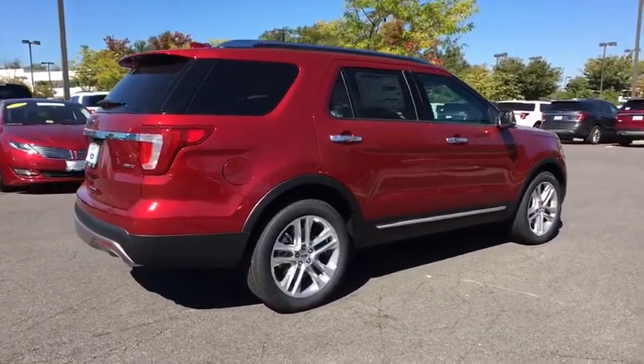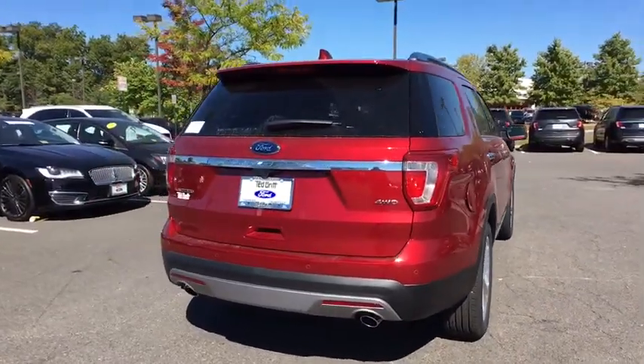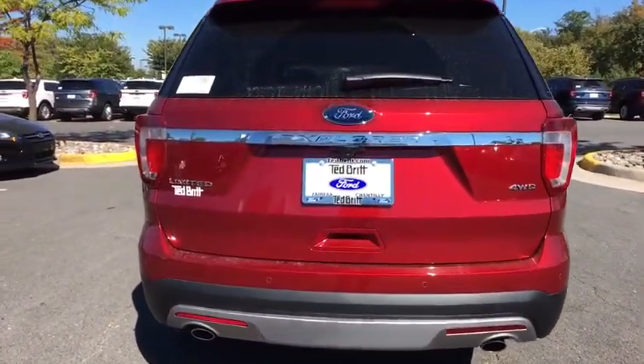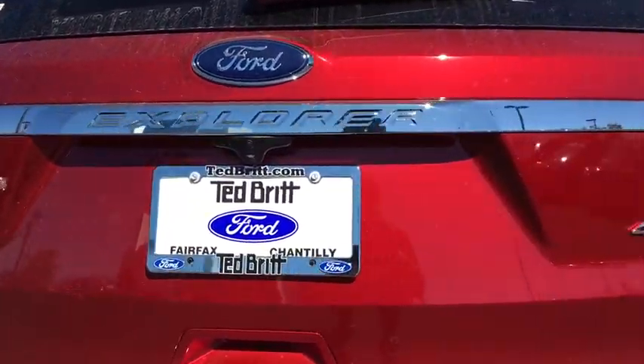Traction control. Navigation system. Power passenger seat. Dual airbags. Power steering. Four-wheel disc brakes. Aluminum wheels. Universal garage door opener. Fog lights. Electronic stability control.